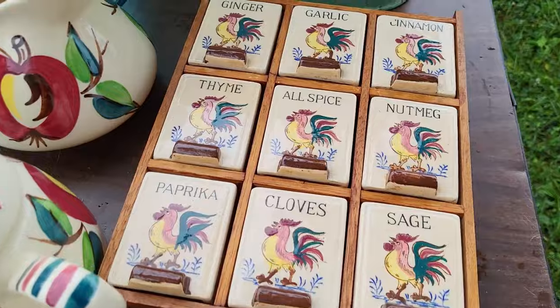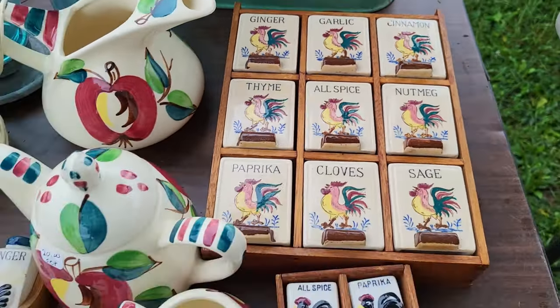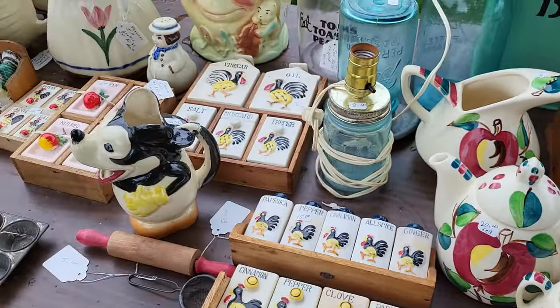All these spice sets — twenty bucks on that, that's a pretty good deal. Oh, look at the turkeys!